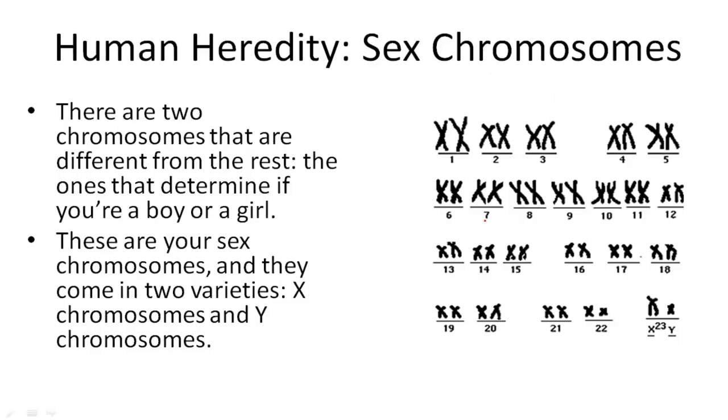There are two chromosomes that are different from the rest — the ones that determine if you're a boy or if you're a girl. These are your sex chromosomes, and they come in two varieties: X chromosomes and Y chromosomes.